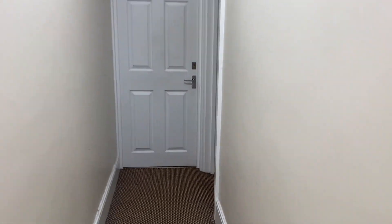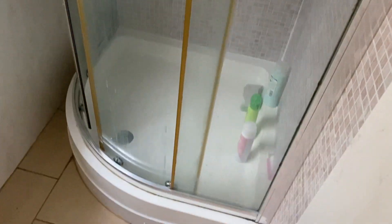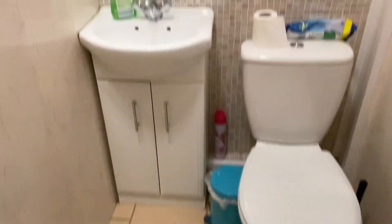Following on from that, we have the shower room just here with a shower cubicle. This is all cladded in plastic so it's nice and easy to keep clean and wipe down. We also have a separate toilet with a wash basin.